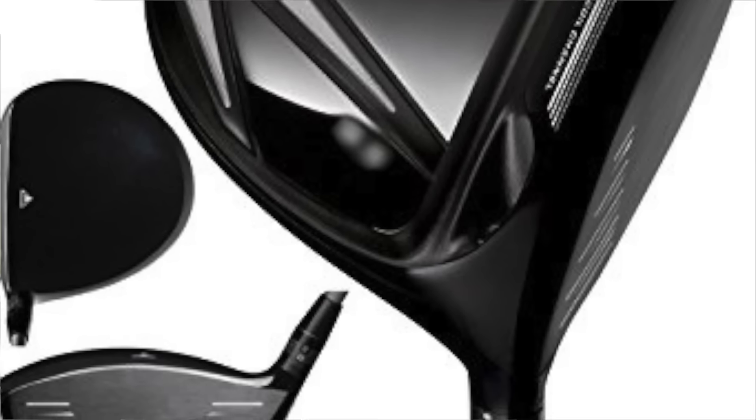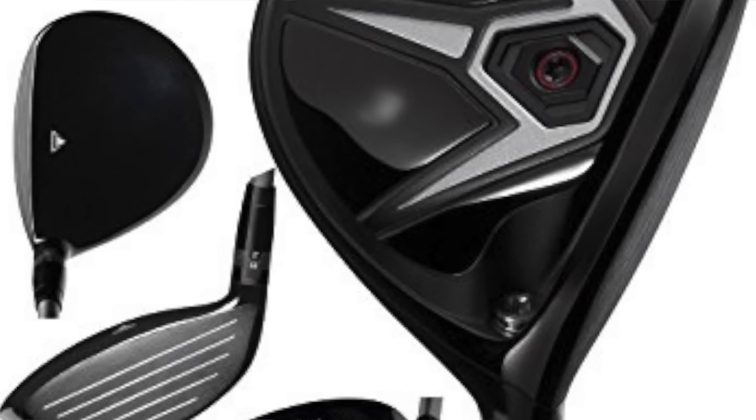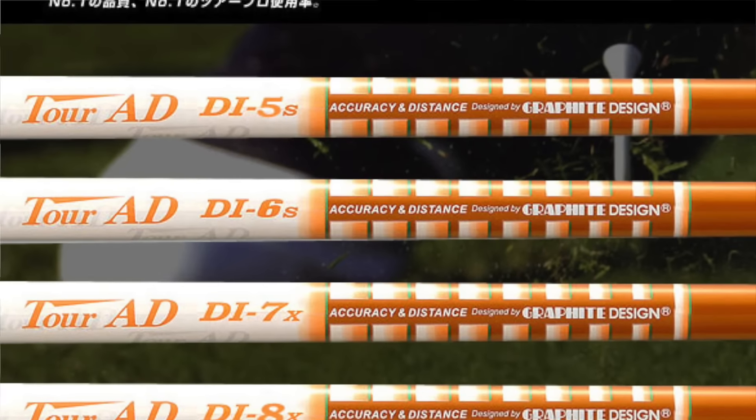Spieth's driver at the AT&T Pebble Beach Pro-Am: Titleist 915D2, last year's model, nine and a half degrees, Aldila Rogue Limited Edition Black 60TX shaft. Fairway wood: Titleist 915F, also last year's model, 15 degrees, Graphite Design Tour AD DI7X shaft — which costs around £500 retail just for the shaft. If you want one, save up hard.